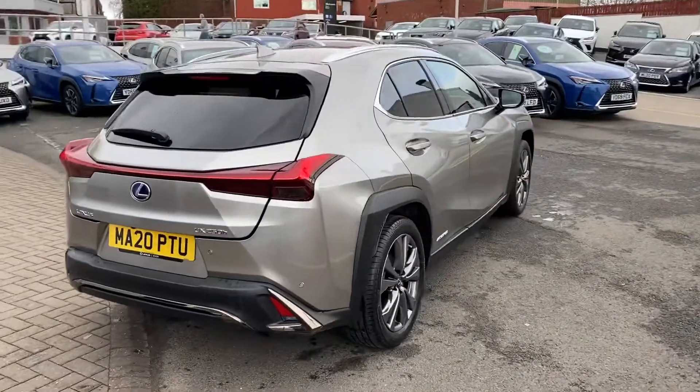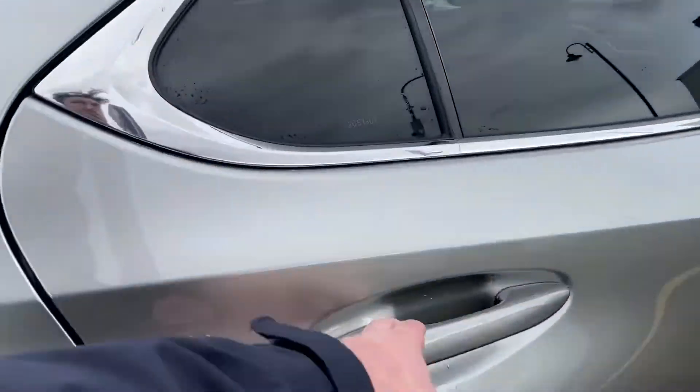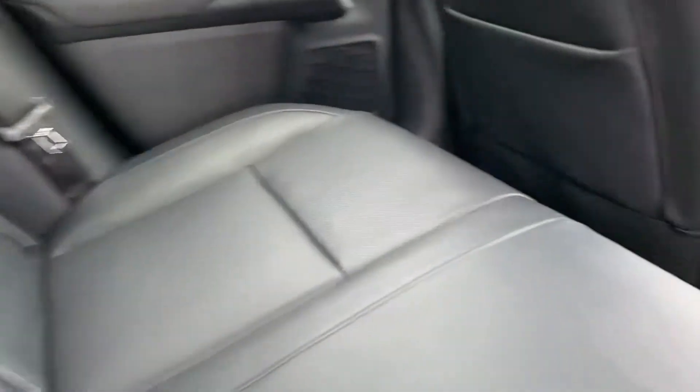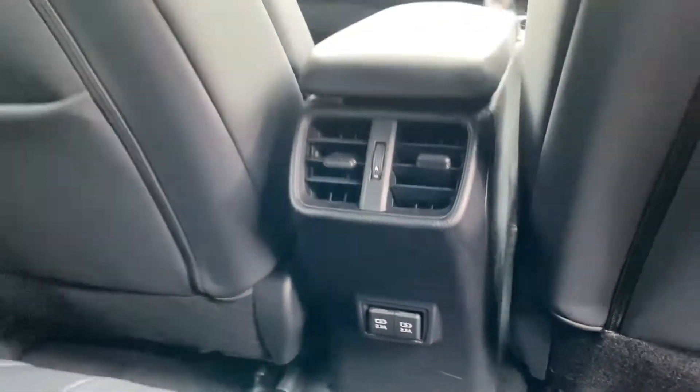I'm just going to take you around the UX and take you inside. You've got your full leather interior and you've also got two USB charging ports at the back.